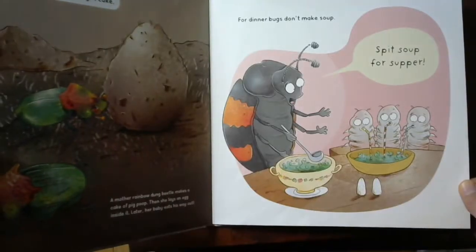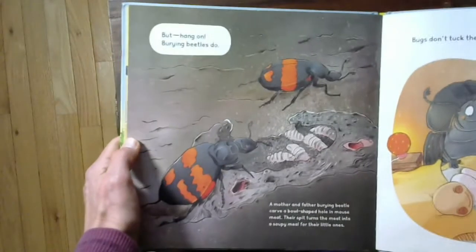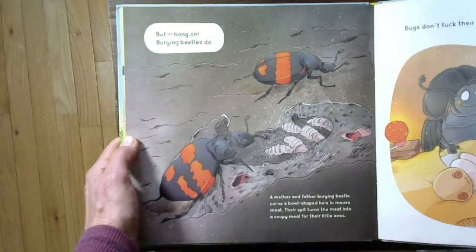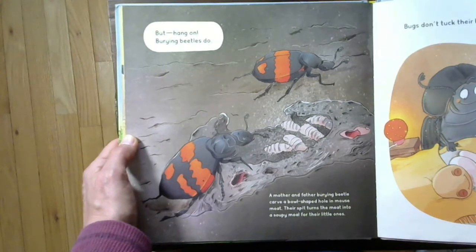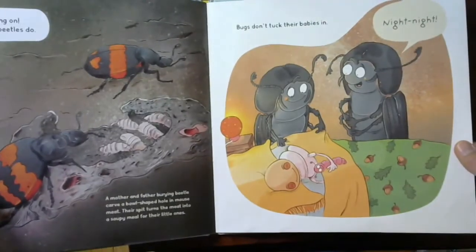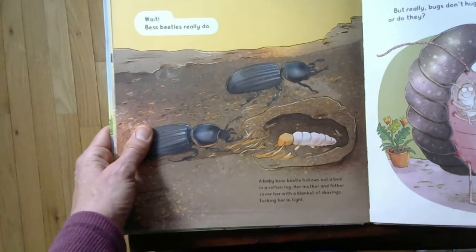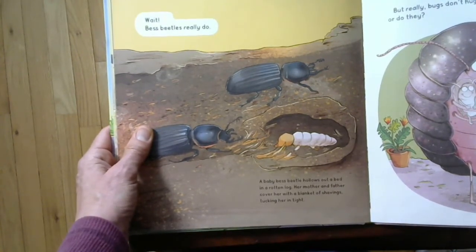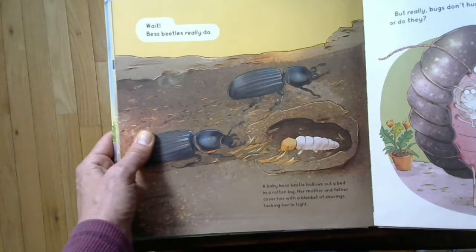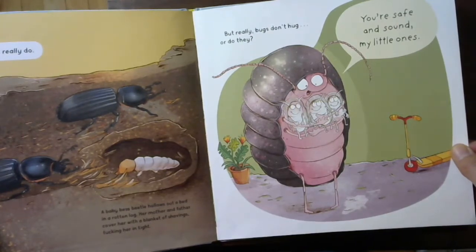Back to the book. For dinner, bugs don't make soup. But burying beetles do. A mother and a father burying beetle carve a bowl-shaped hole in mouse meat, and their spit turns the meat into a soupy meal for their little ones. Bugs don't tuck their babies in — night night. But best beetles really do. A baby best beetle hollers out of bed in a rotten log. Her mother and father cover her with a blanket of shavings, tucking her in tight. But really, bugs don't hug — or do they?